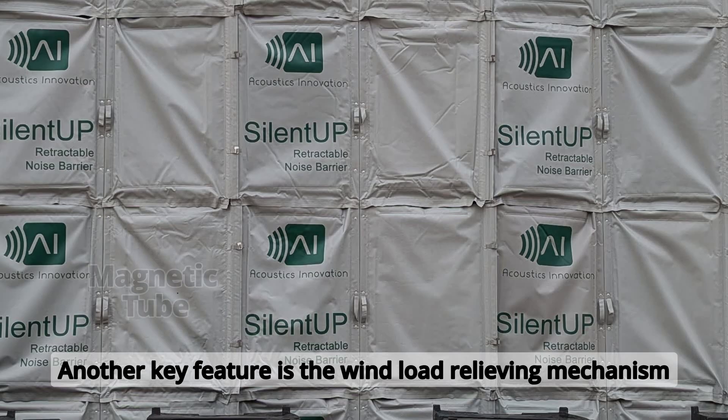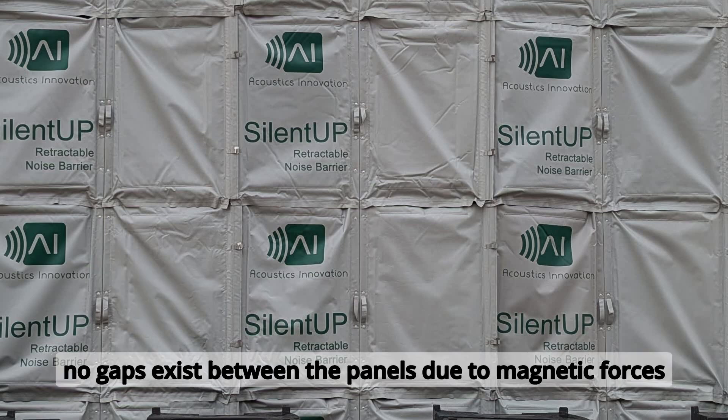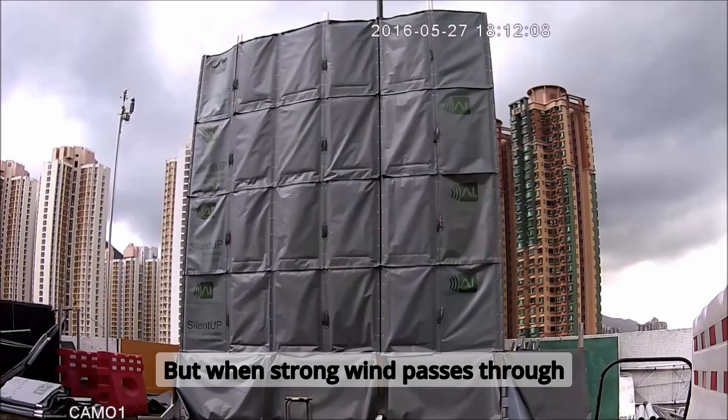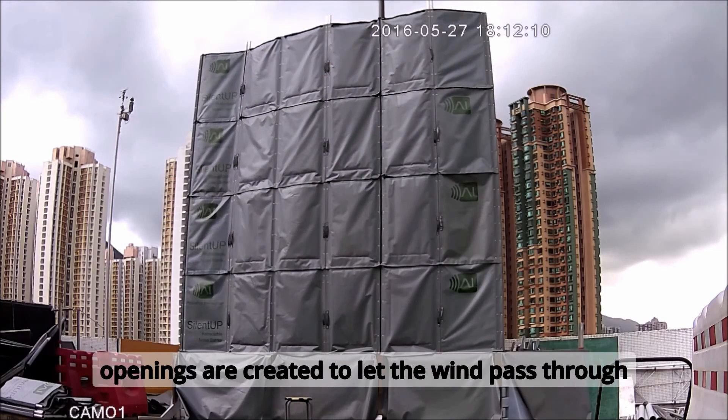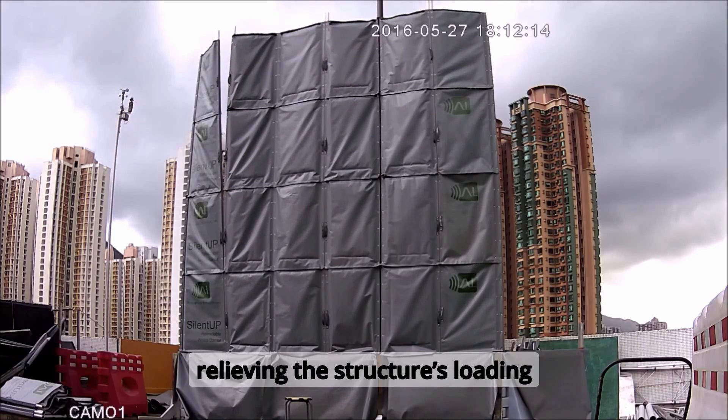Another key feature is the wind load relieving mechanism. Under normal circumstances, no gaps exist between the panels due to magnetic forces. But when strong wind passes through, openings are created to let the wind pass through, relieving the structure's loading.